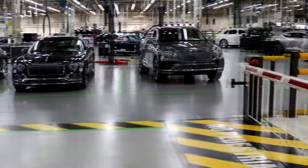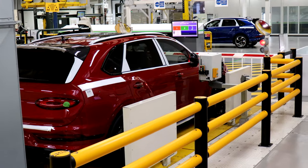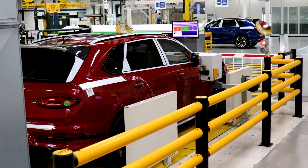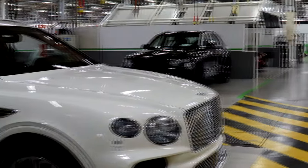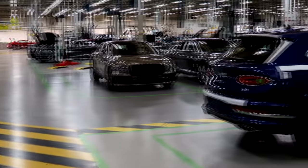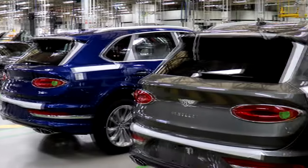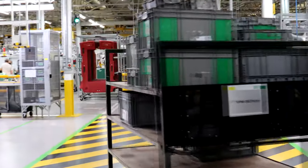Once cars come off the assembly line, they go through a number of checks. First is the shake rig, which puts vibration through the car to make sure everything is seated properly and to identify anything loose. It then goes onto one of two rolling roads for things like brake bedding, then out on a road test. Any issues are fixed, and then it's into final inspection. That's a whistle-stop tour of how we build cars.